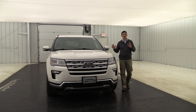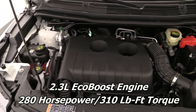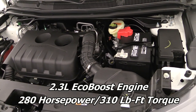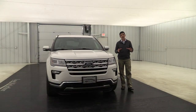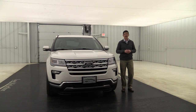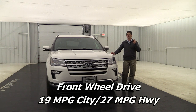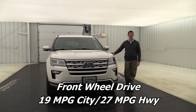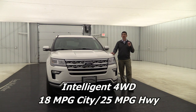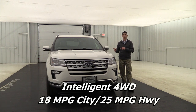This does have two different engines available. The standard engine on the Limited is the 2.3-liter EcoBoost, a four-cylinder with 280 horsepower and 310 foot-pounds of torque. For fuel economy with front-wheel drive you get 19 city and 27 highway, and with four-wheel drive it's 18 city and 25 highway.